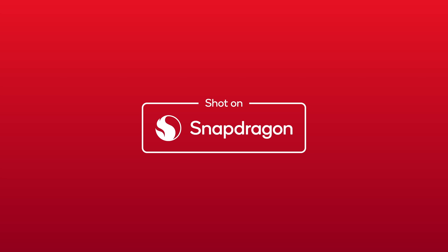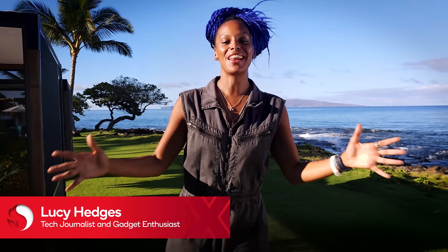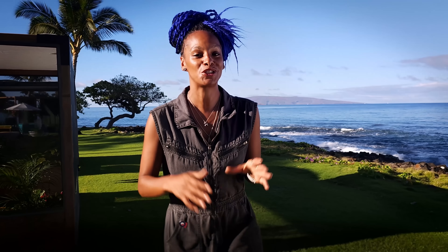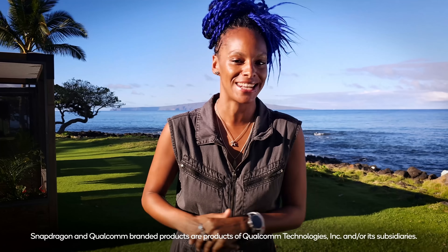The Behind the Silicon series has been shot on Snapdragon. Thanks for tuning in to the very first chapter in the Behind the Silicon series — the making of Snapdragon X.